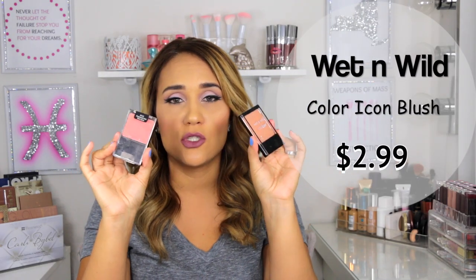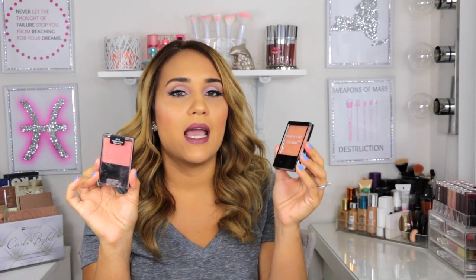The next product is by Wet n Wild — their blushes. These are two of my favorites. I believe this is a new formula. I love Pearlescent Pink, and my new favorite is the apricot shade in the middle — it's a beautiful peach shade. Let me swatch it for you guys — that is how it looks, and that is how it looks in the pan.